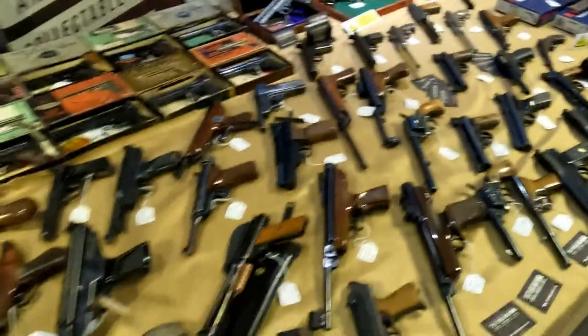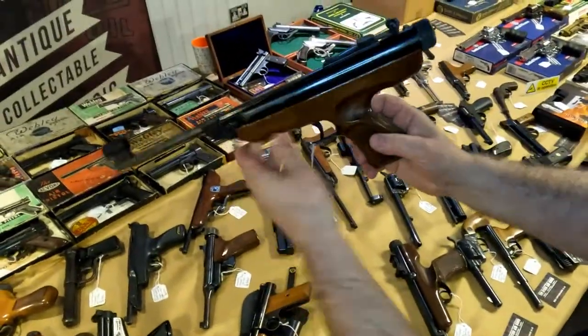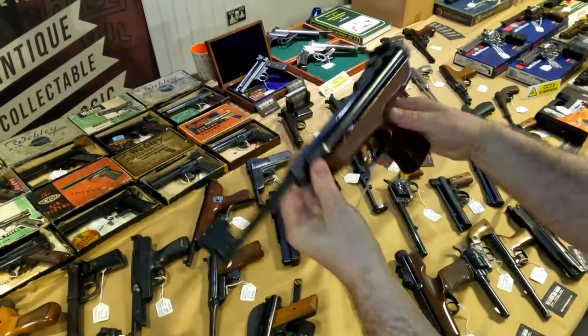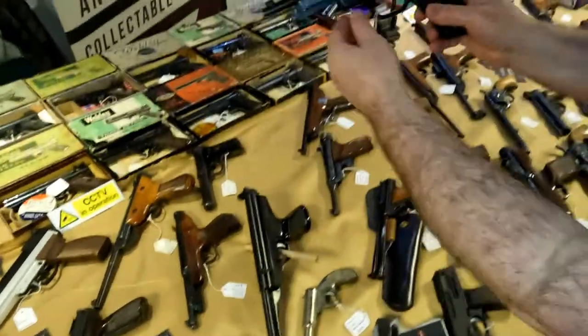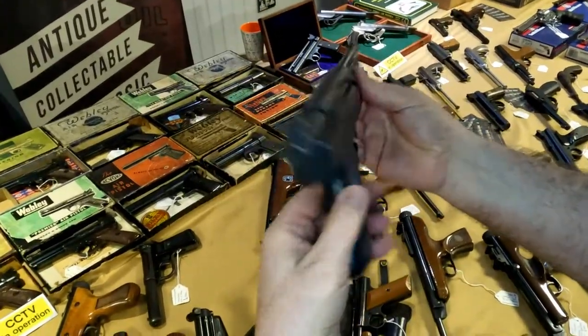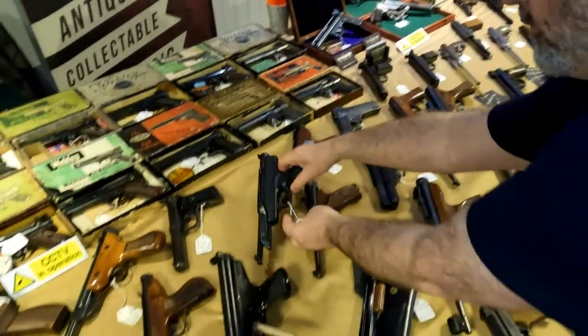He's also got a wood grip Model 5, only made for a short period - that would go nicely with my wood grip Model 6 - and again in very nice condition. And a Stiga, which is a plastic-gripped Russian or Czech version, like a copy of the Zenit. They're very rare actually, and again in very nice condition.